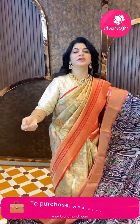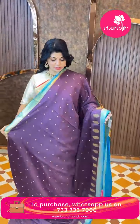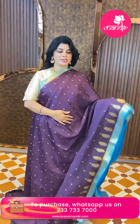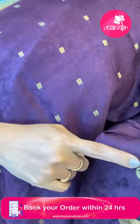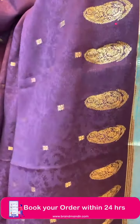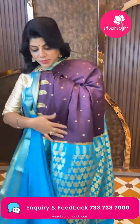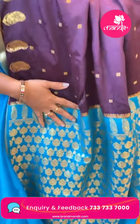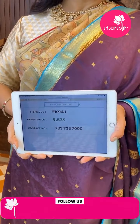Next saree — deep wine color with blue, Benny crepe silk with jacquard weave. Florals and small floral butas, with paisley butas. Border is contrast with cross checks and florals. Pallu contrast with floral butas. Blouse contrast with border. Price is 9539, code FK941.